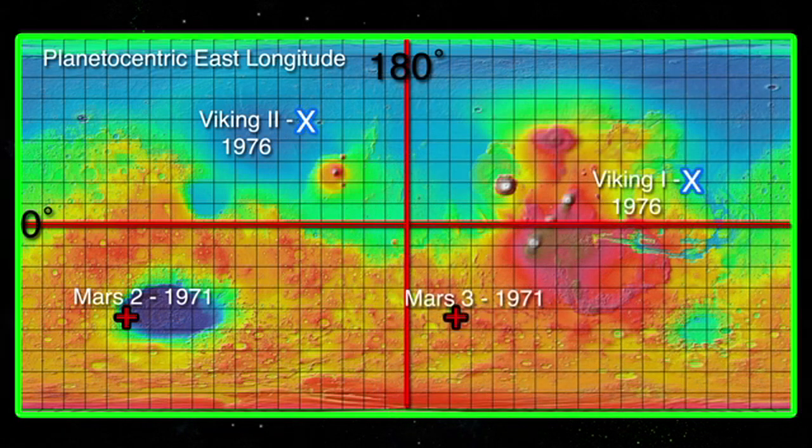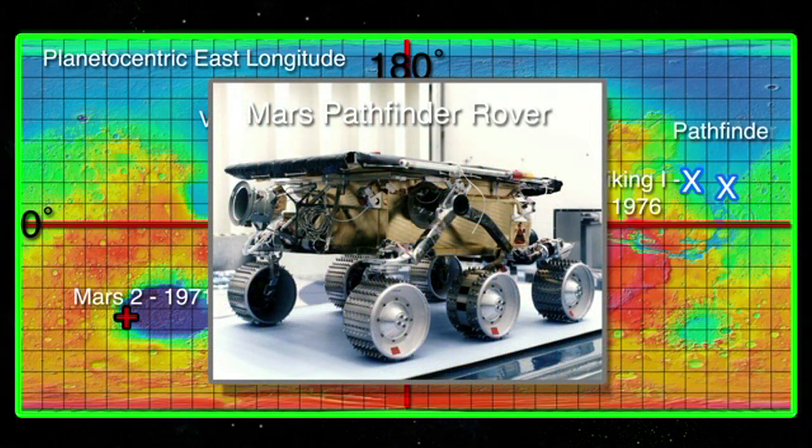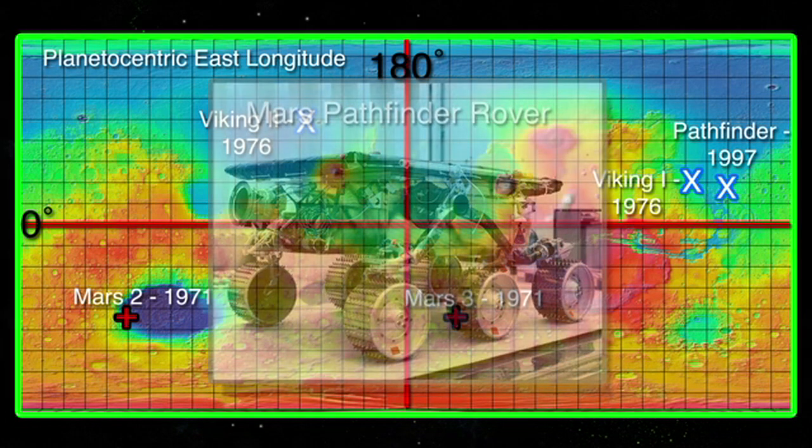In 1997, the US landed the first Martian rover, Pathfinder, on Mars in the Ares Vallis region of the Chryse Planitia. The Pathfinder spacecraft consisted of a base station platform and a small rover named Sojourner. The rover functioned for about three months before falling silent.